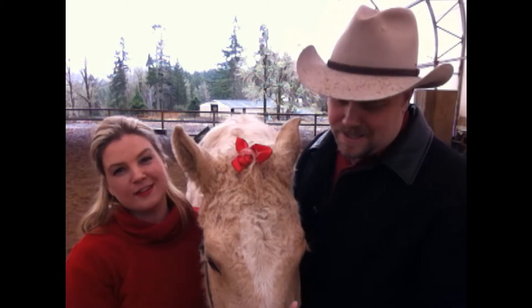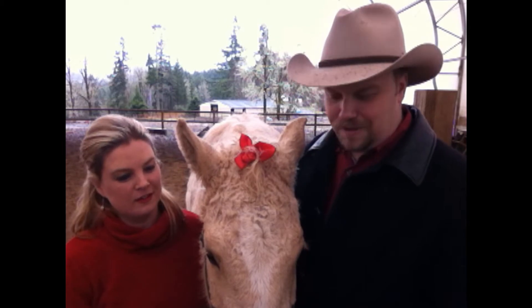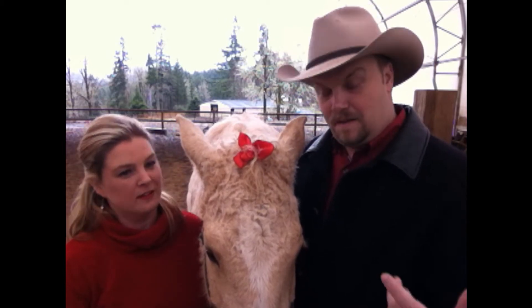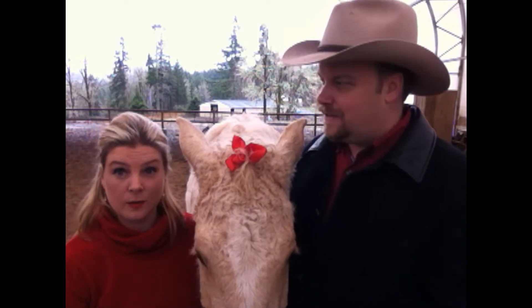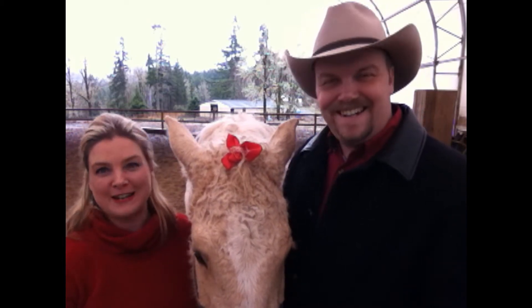So we decided to bring her up here. There are some really great interesting things that we learned about curlies recently. Number one, they're hypoallergenic. How weird is that — like a labradoodle or a poodle!